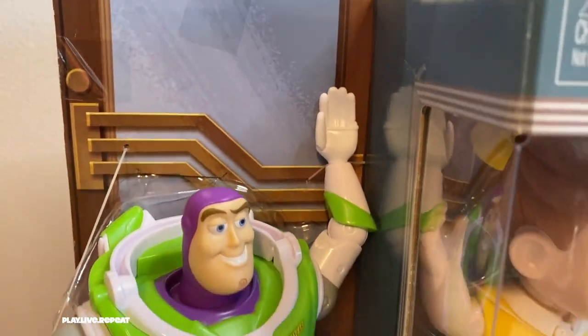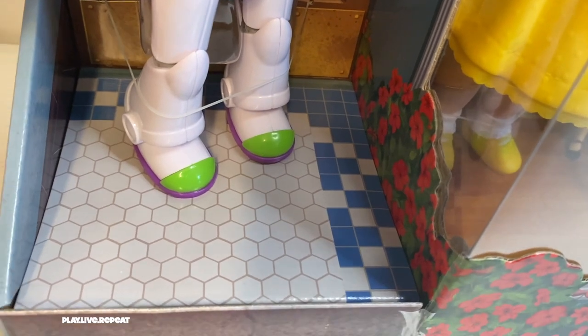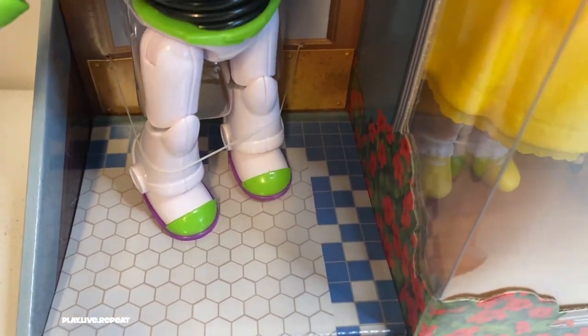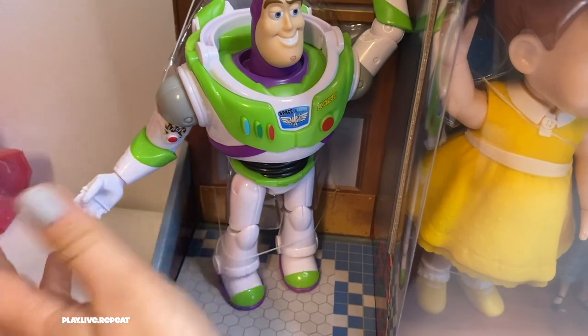I'm opening up the Toy Story 4 antique shop that I got at Kohl's for $24.99. Looking at this box, we see a lot of great details from Toy Story 4 from the antique shop. We see the Art Deco style doorway along with the hexagonal tile flooring. Now I'm going to rip apart this box — I'm not going to keep it, although you can choose to. They made it really simple to pull out these figures.